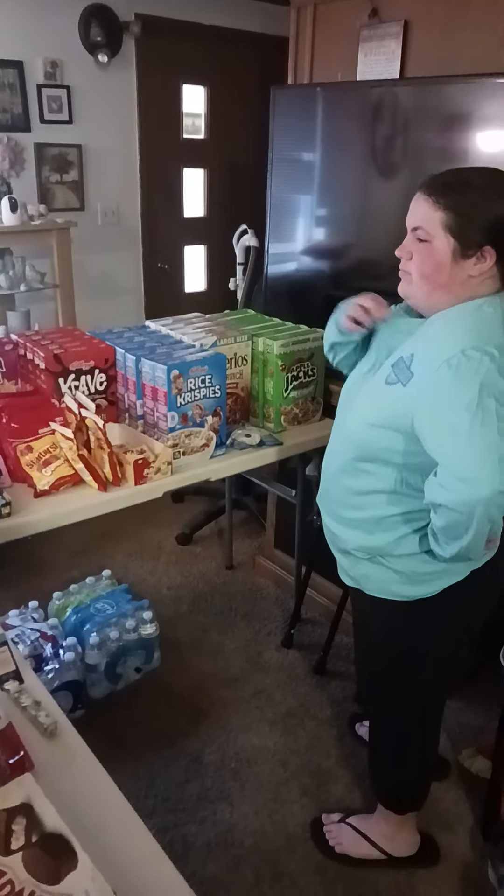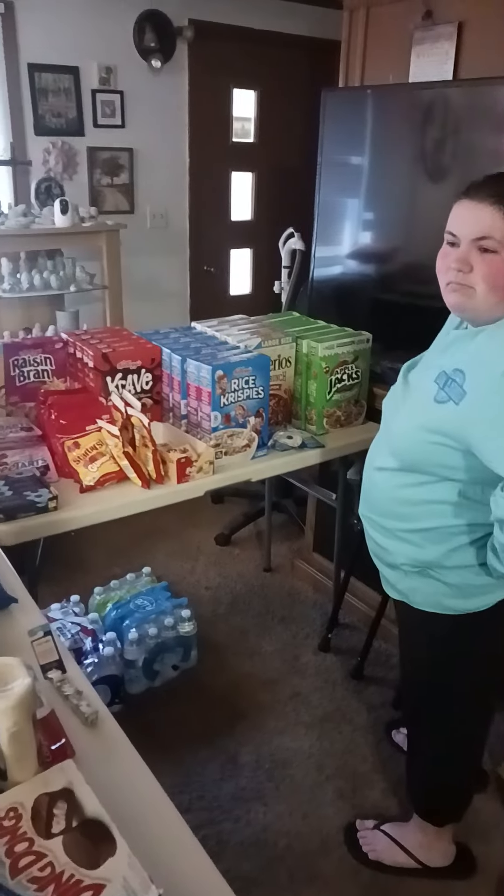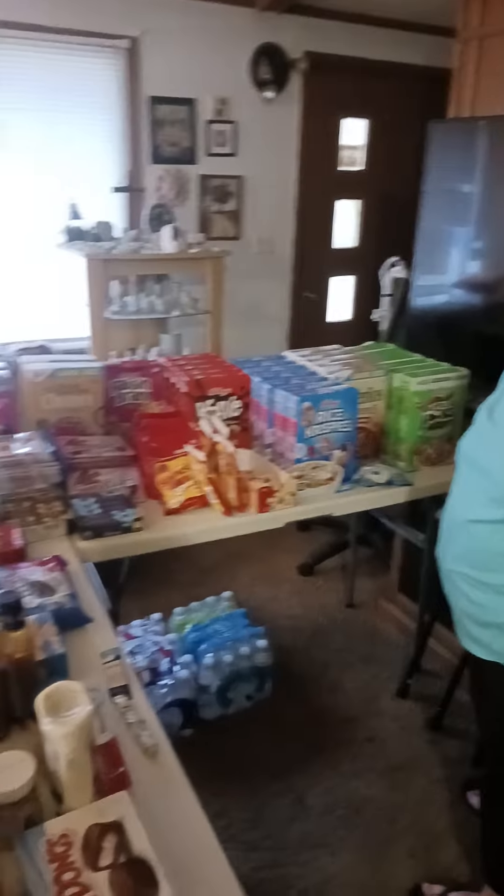Hey guys, it's Braxton and Marley of Braxton and Marley's Dumpster Diving Adventures. It's the next day and we got everything unloaded, as you can see.